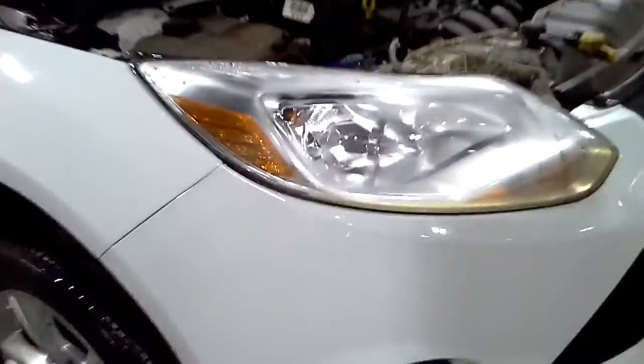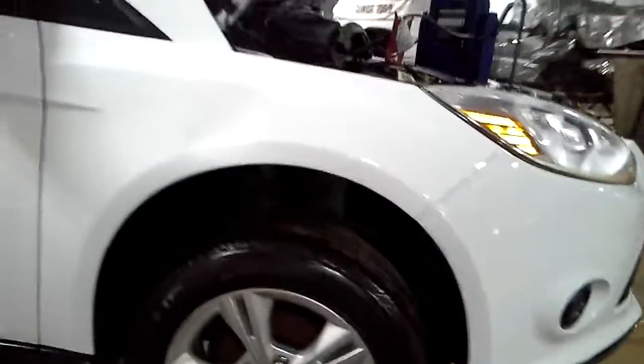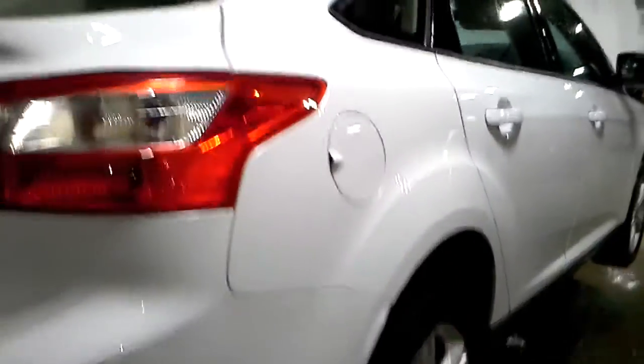Does run and drive. Water in that headlight. Both fenders are dented. A pair of front tires. Hood looks okay. A couple of things along the side.